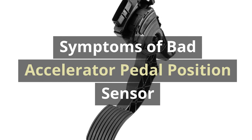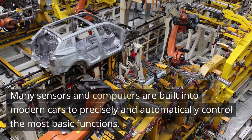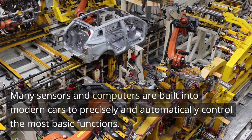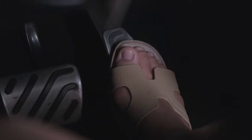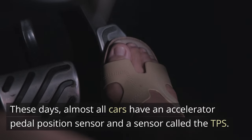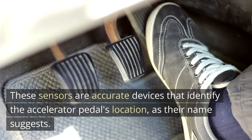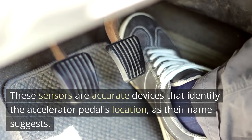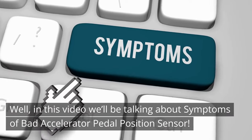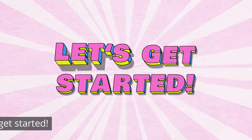Symptoms of Bad Accelerator Pedal Position Sensor. Many sensors and computers are built into modern cars to precisely and automatically control the most basic functions. These days, almost all cars have an accelerator pedal position sensor and a sensor called the TPS. These sensors are accurate devices that identify the accelerator pedal's location, as their name suggests. In this video, we'll be talking about symptoms of a bad accelerator pedal position sensor.